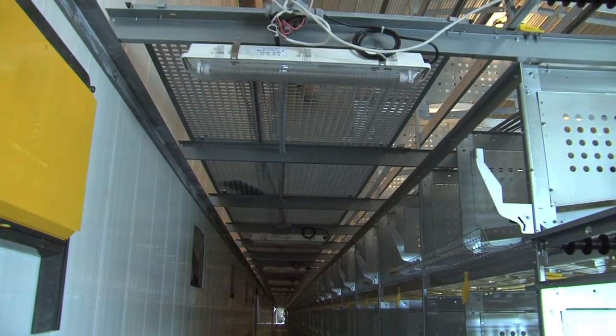The infrastructure cost — fixtures, installation, and contractor costs — was actually a little cheaper to go with the LED. Plus they saw value in the fact that it would consume significantly less energy.